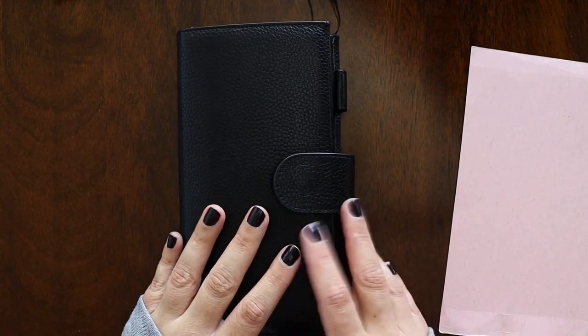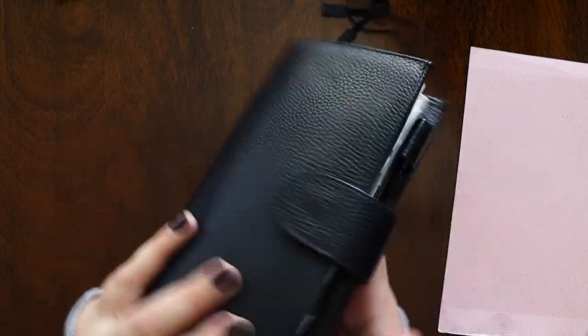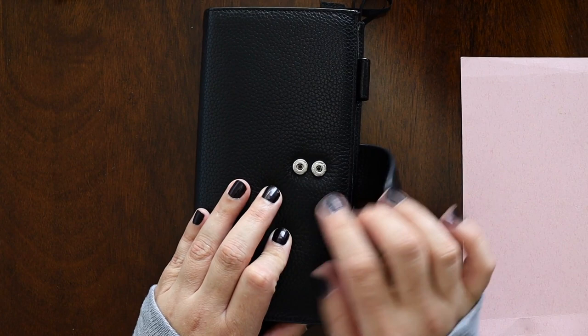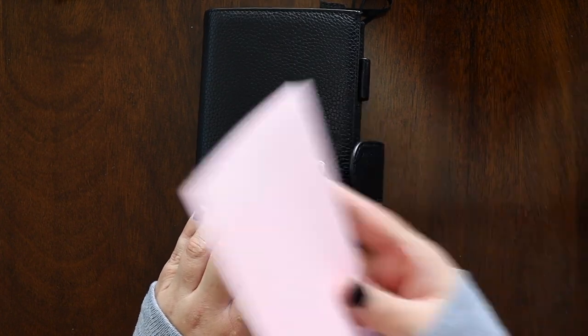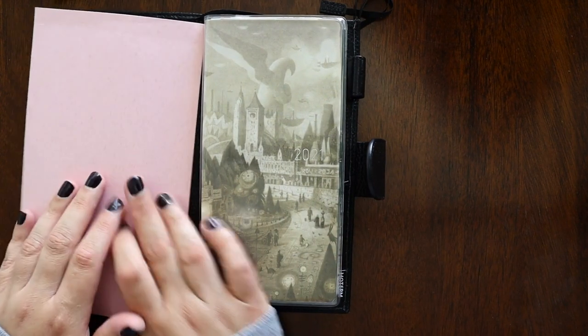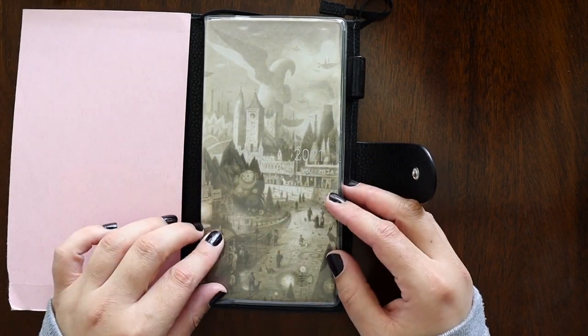This is a Moeterm cover and it has that black pebbling that we like. It kind of reminds me of my Finsbury. This is my wallet, so I'm going to try to hide this front part — just my cards, cash, and what have you. This is the Arrival cover.